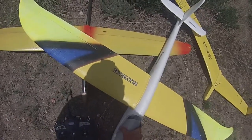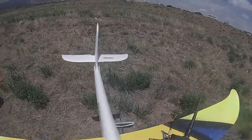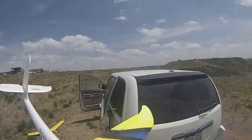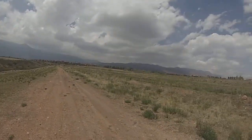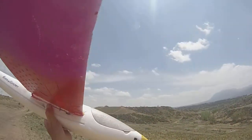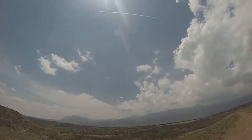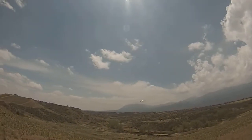This is an easy glider, which I recommend to people for doing just exactly this on these kind of days. It's got an elevator and rudder. You can see it's much easier to fly than the Alula was.